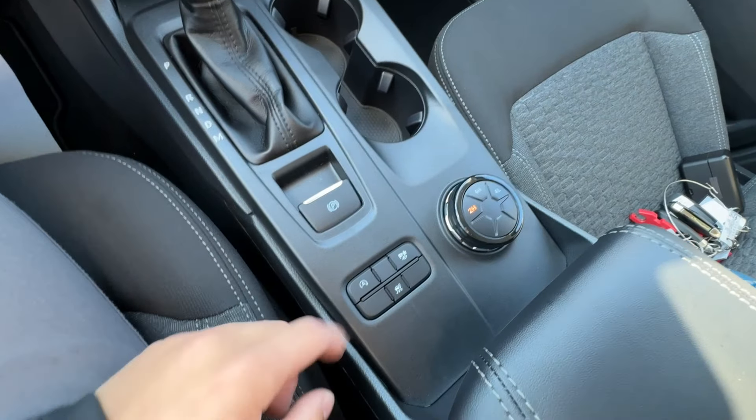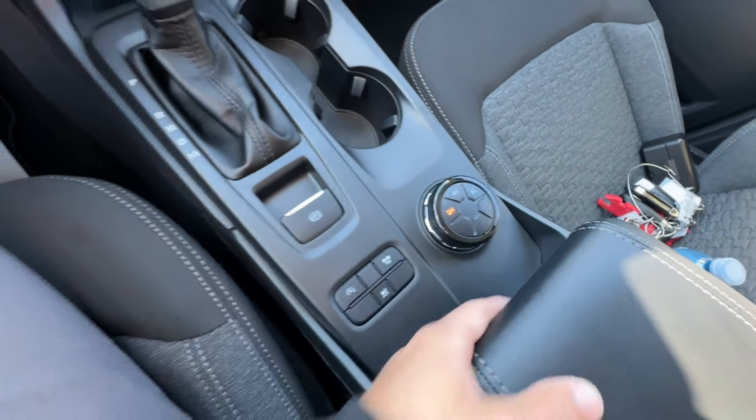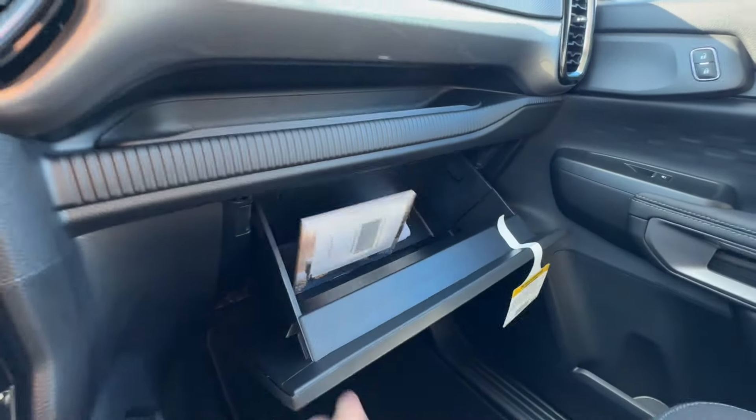You have a couple more vehicle functions — off-road modes and drive modes right there. There's a nicely-sized console as well as a lockable glove box.